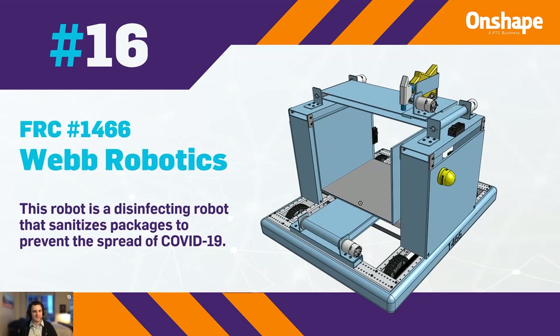At number 16, we have FTC 1466, Web Robotics, a disinfecting robot that sanitizes packages to prevent the spread of COVID-19.